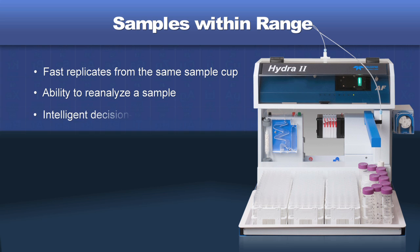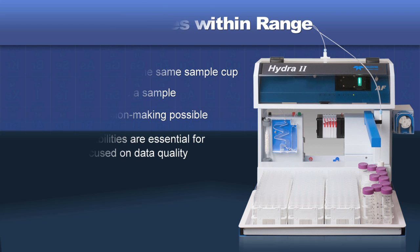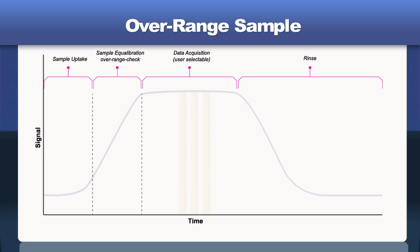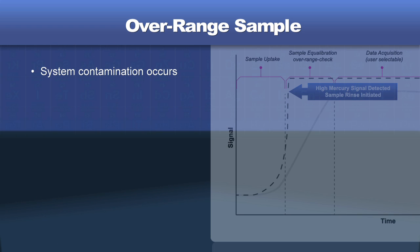Intelligent automated QC decision making can be employed based on the sample measurement, including reanalysis of the sample after a recalibration. These capabilities are essential for the laboratory focused on data quality. On occasion, a sample with unexpectedly high amounts of mercury may be encountered, which could contaminate the system, forcing the operator to stop the sequence and clean or repair the system.